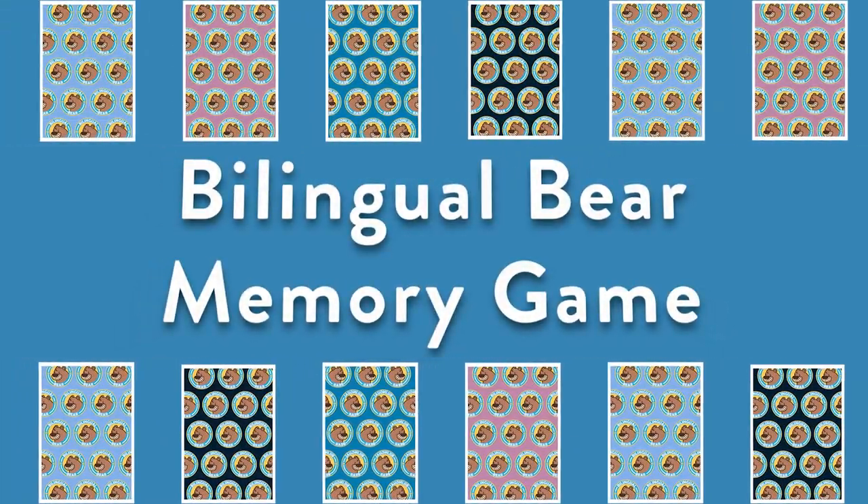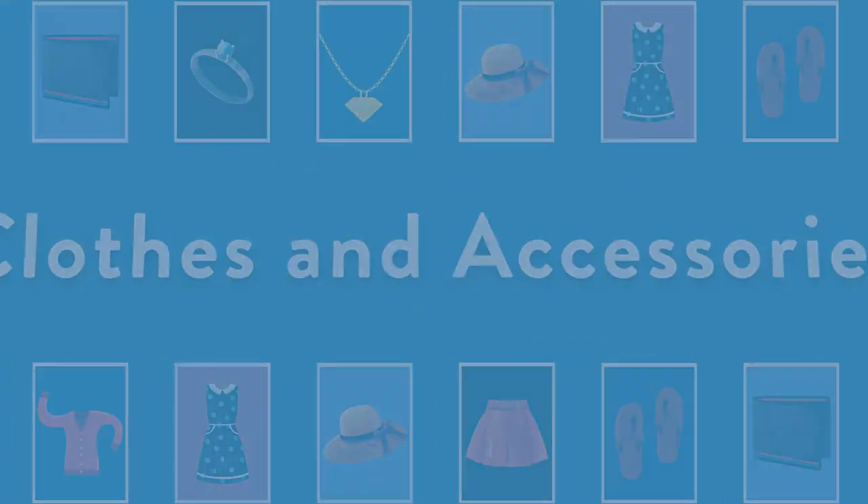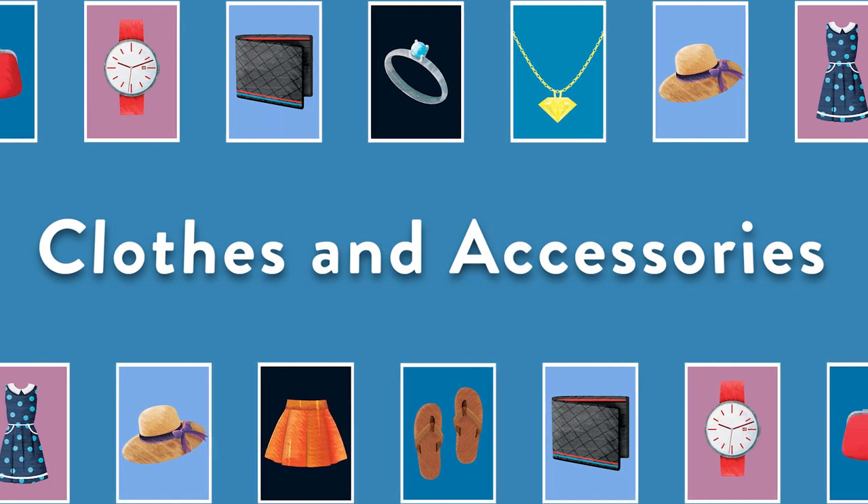It's the Bilingual Bear Memory Game. Clothes and Accessories. Round 1.